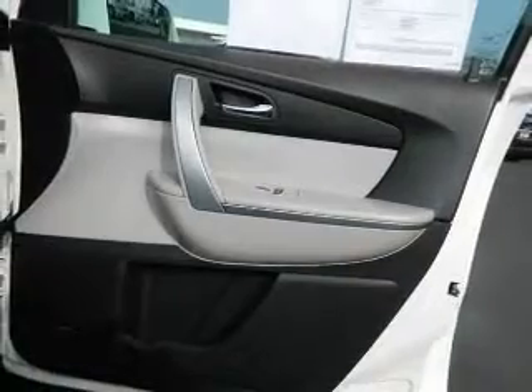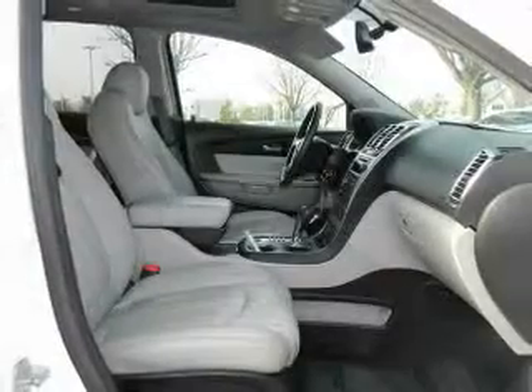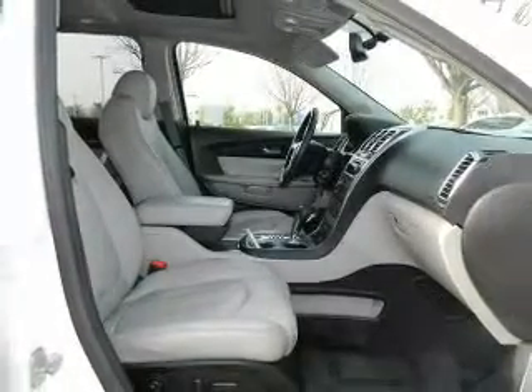Power door locks, power windows, cruise control, an AM-FM stereo, power steering, air conditioning.